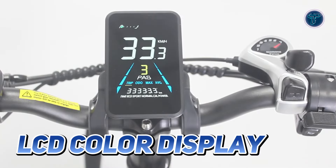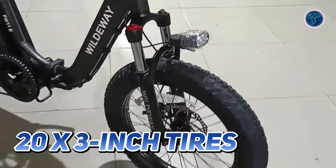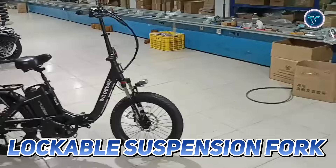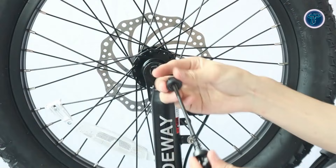The bike features an LCD colour display with a USB charging port, allowing you to keep your devices powered while on the go. The 20x3-inch tyres provide excellent stability and grip, while the lockable suspension fork ensures a smooth ride over various terrains. With mechanical disc brakes, safety and reliability are prioritised for every journey.